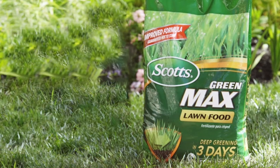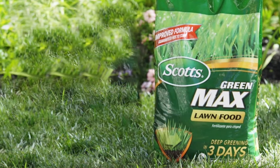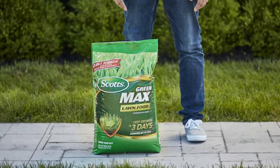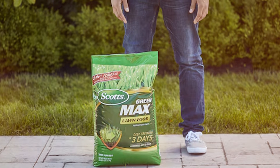Usability is a significant benefit. The granules are easy to apply and the product works on all grass types. Whether you have a small backyard or a large lawn, Scott's Green Max Lawn Food makes it easy to achieve professional-looking results with minimal effort.